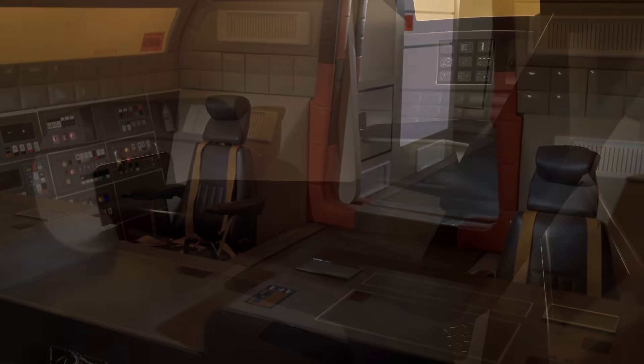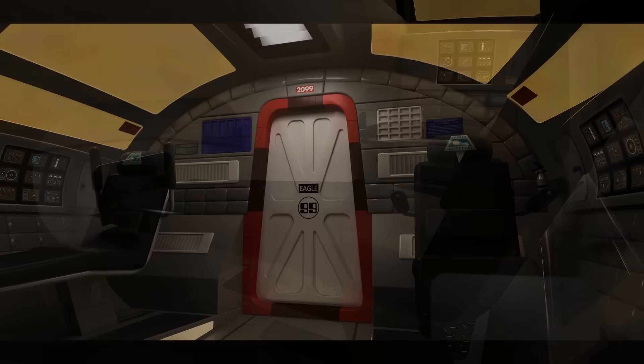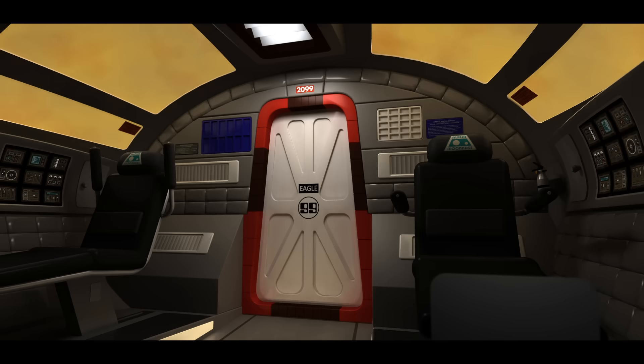To solve this, the new interior features elevated seating positioned just above the dummy window line, allowing realistic legroom without compromising the Eagle's exterior profile. It's a compromise rooted not in imagination, but in engineering.